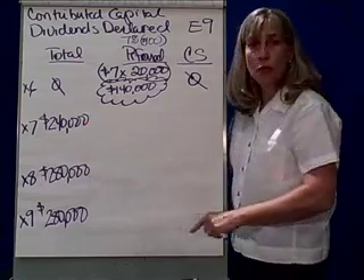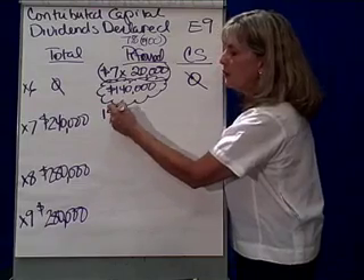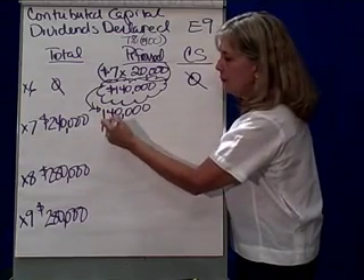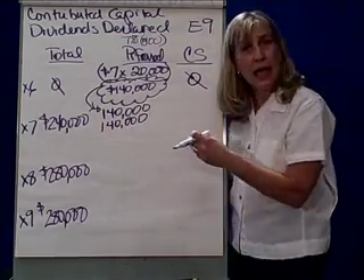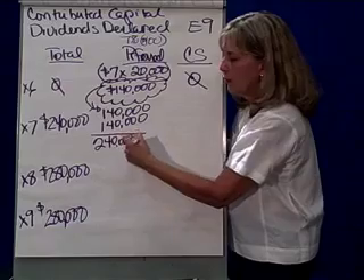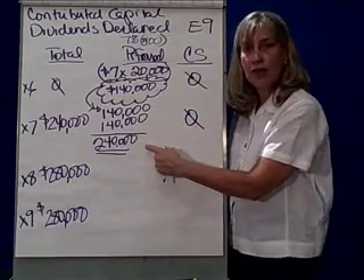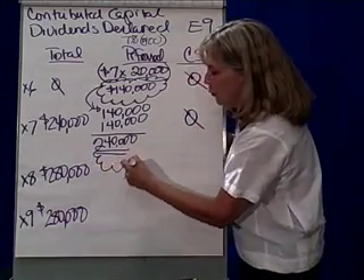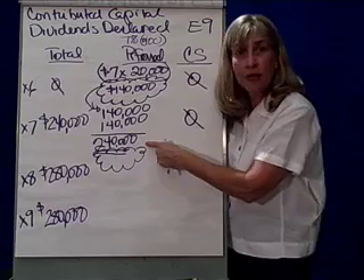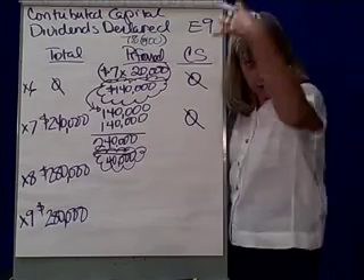So in X7, when we have $240,000 to pay out in dividends, notice we have to pay that arrearage first of $140,000, plus we need to pay another $140,000. But we can't pay that much because the maximum we have is $240,000. So $240,000 will go to the preferred stockholders and nothing goes to the common stockholders. And do we have an arrearage again? Yes, because $140,000 plus $140,000 is $280,000, and we can only pay $240,000 — so there's $40,000 in arrears.